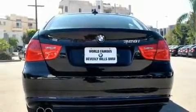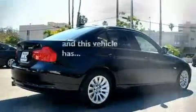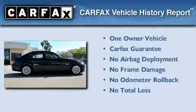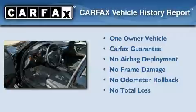Its top features include a heated steering wheel, heated front seats, cruise control, and this vehicle has fewer than 18,000 miles on the odometer. This BMW has had only one owner, and it qualifies for the Carfax Buyback Guarantee.